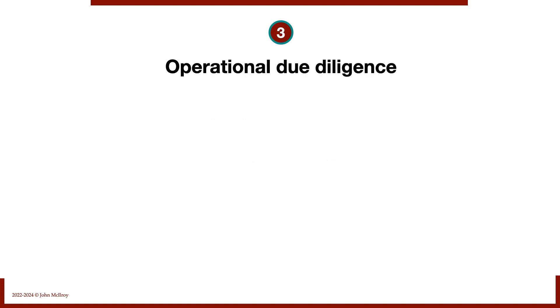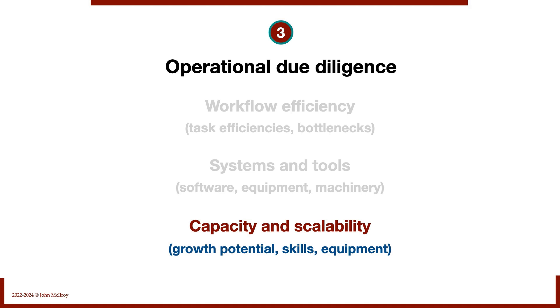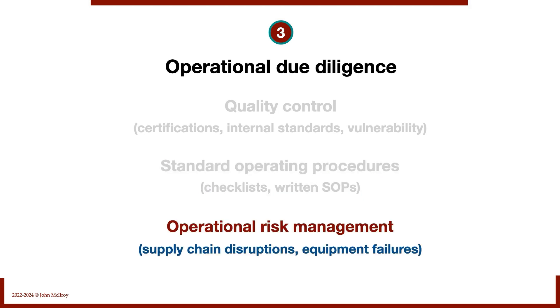Number three: operational due diligence. We look at workflow, task efficiencies, and bottlenecks. We examine systems and tools — what software they use, whether equipment and machinery is up to date, and whether capital expenditure requirements are on the horizon. We assess capacity and scalability — do we have the skills, equipment, and people to exploit growth potential as new owners? We also look at quality control certifications like ISO, standard operating procedures, written SOPs, checklists, and operational risk from supply chain disruptions or equipment failures.